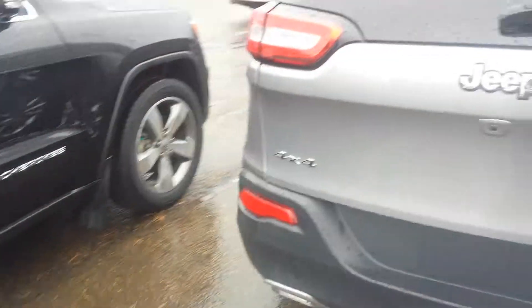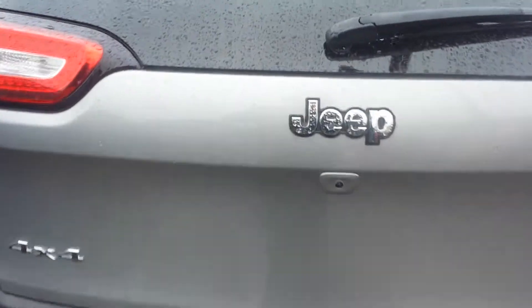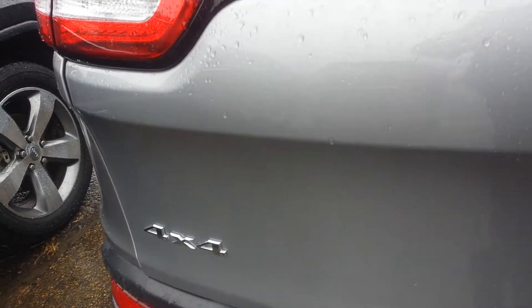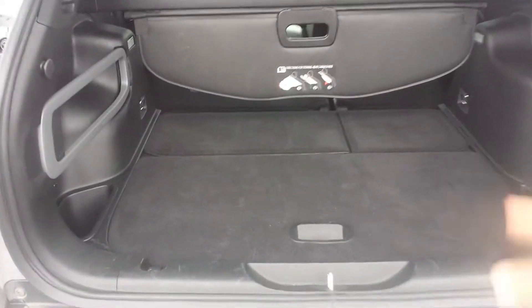It has a backup camera. This is the Limited model. It's 4x4 for sure, and there's a lot of room in the back.